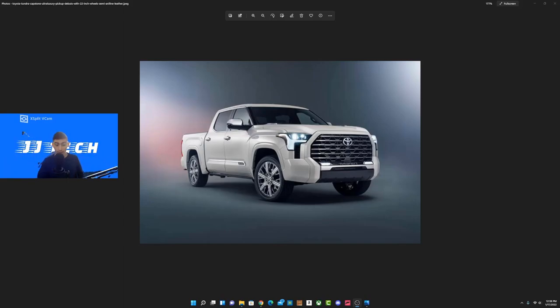I've already done a video on the 2022 Tundra — link will be down below — but Toyota just unveiled a brand new trim model, and this is supposed to be the highest-end luxury model, fully spec'd out. Today we're going to cover what's new and what's really different from, say, the 1794 Edition.